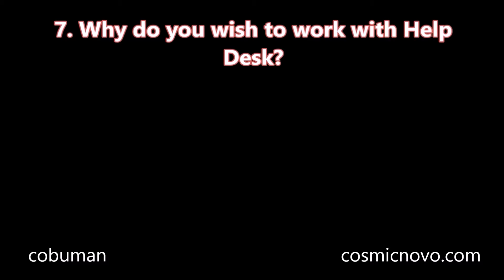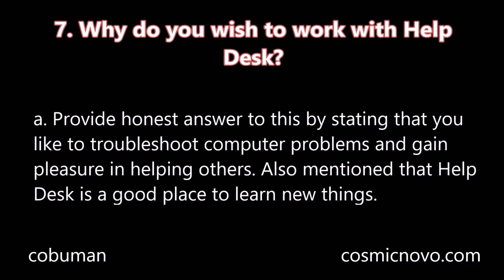Question number seven: Why do you wish to work with help desk? A. Provide an honest answer to this by stating that you like to troubleshoot computer problems and gain pleasure in helping others. Also mention that help desk is a good place to learn new things.